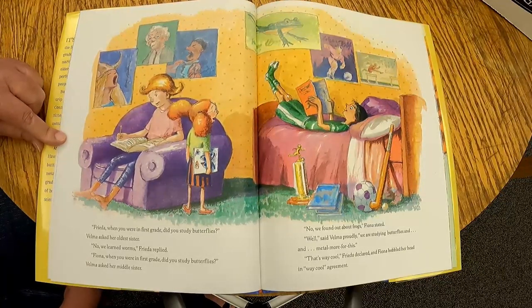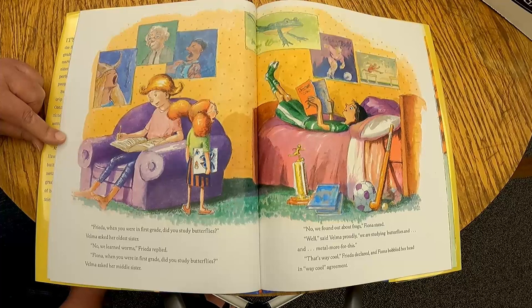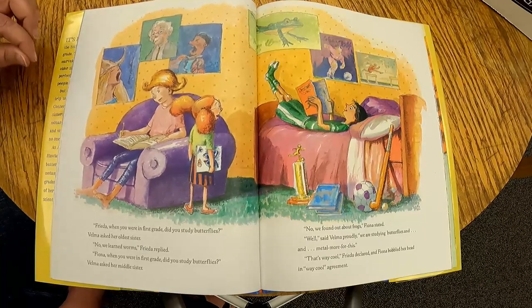Velma asked her oldest sister Freda, 'When you were in first grade, did you study butterflies?' 'Nope, we learned about worms,' Freda replied. 'Fiona, when you were in first grade, did you study butterflies?' 'No, we found out about frogs,' Fiona stated. 'Well,' said Velma proudly, 'we are studying butterflies and metamorphosis!' 'That's way cool,' Freda declared, and Fiona bobbled her head in way cool agreement.